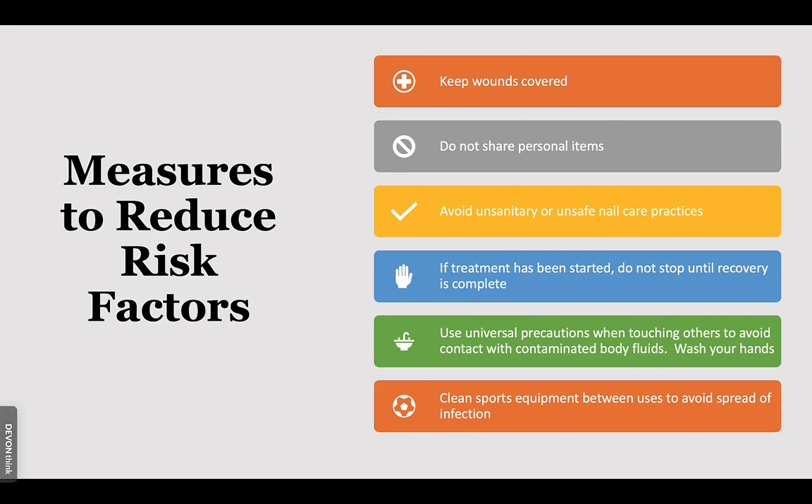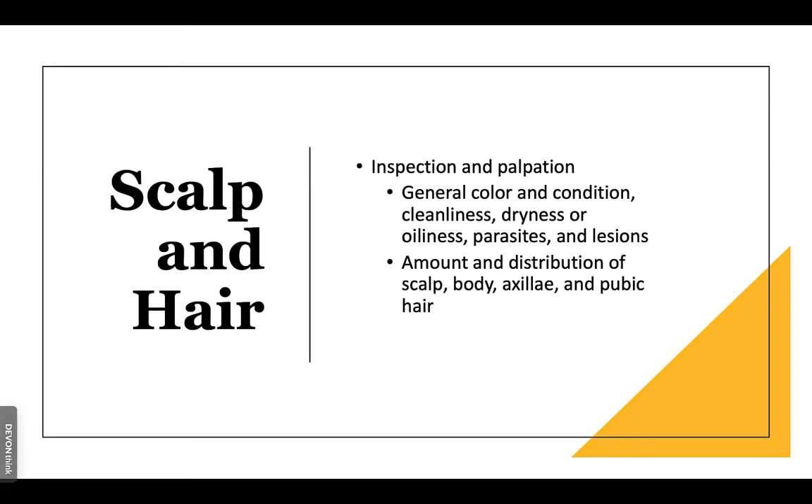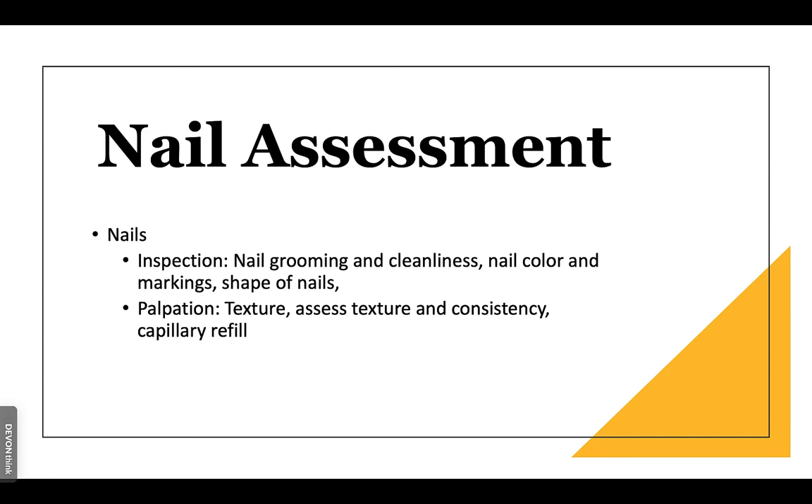For scalp and nail assessment, inspect and palpate the general color and condition, cleanliness, dryness, oiliness, parasites, and lesions. Note the amount and distribution of scalp, body, axilla, and pubic hair — because if there is variation, hair follicles may be dying off due to low blood flow. For nail assessment, look at grooming, cleanliness, nail color, markings, and shape of nails. For palpation, check texture, consistency, and capillary refill.